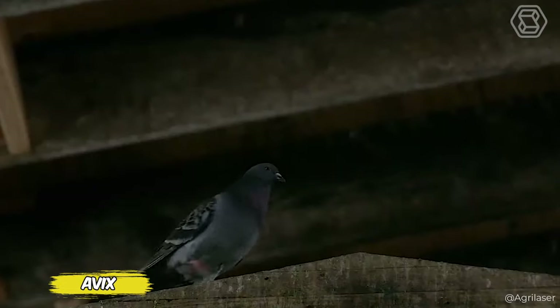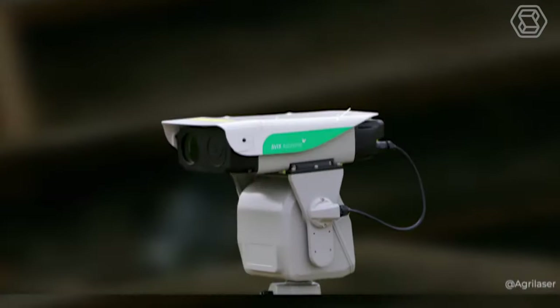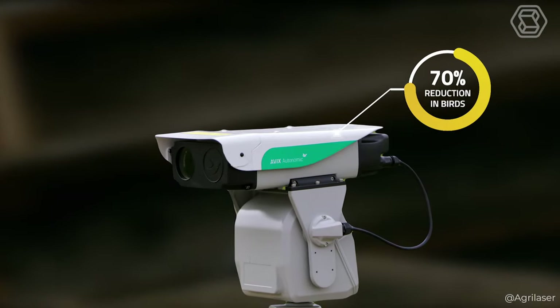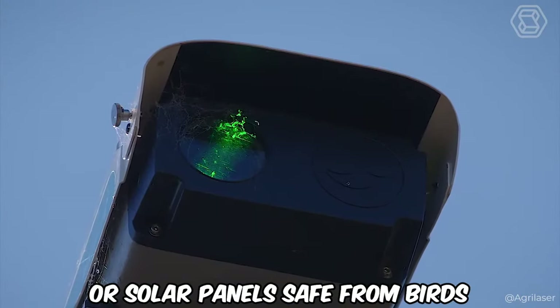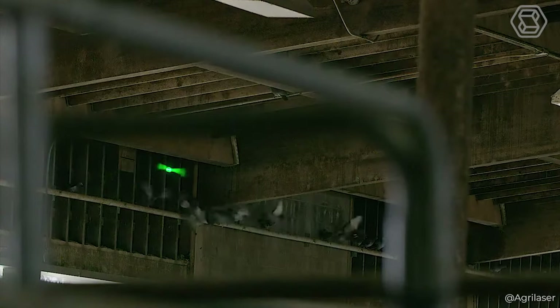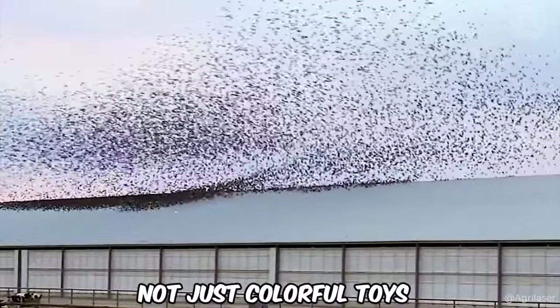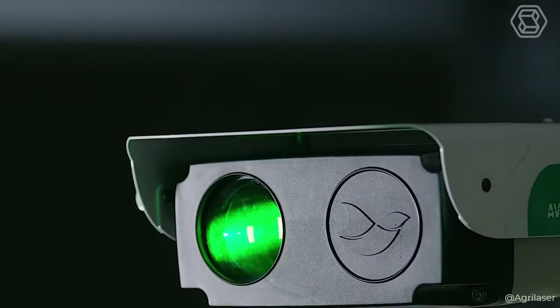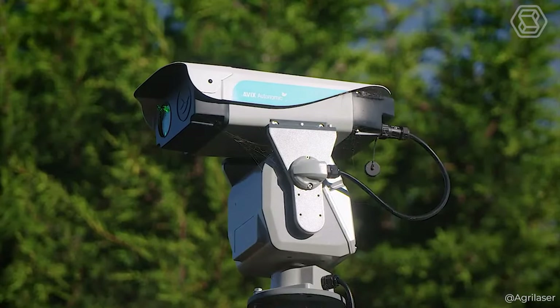Are you ready to welcome a shiny new defender against feathered troublemakers? I'm talking about Laser Bird Repellers from Bird Control Group. Wondering how to keep your crops or solar panels safe from birds without having to disguise yourself as a scarecrow in a scary costume? The solution has been found. These lasers are not just colorful toys, but the result of years of research and the greatest minds tired of unwanted gifts from birds right on their property.